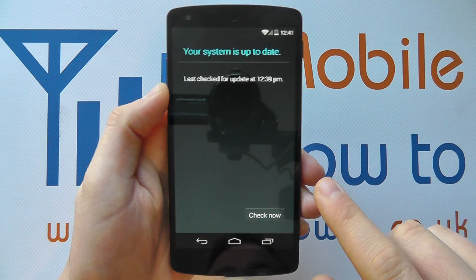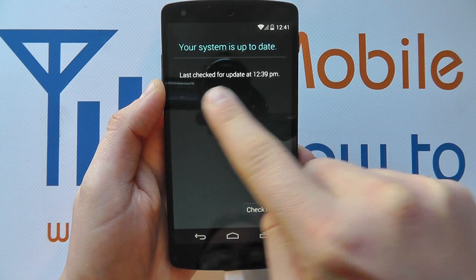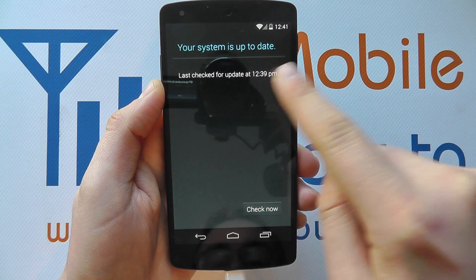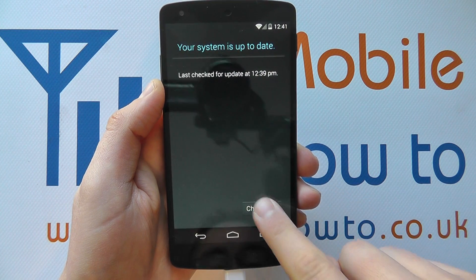You tap that and you'll then get a message similar to this. If you did have an update available it would tell you, but you can force it to check by pressing the Check Now button.